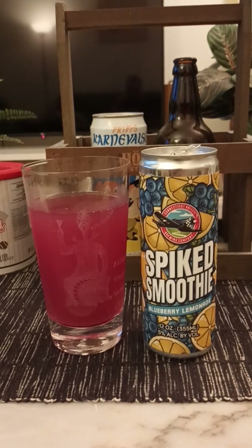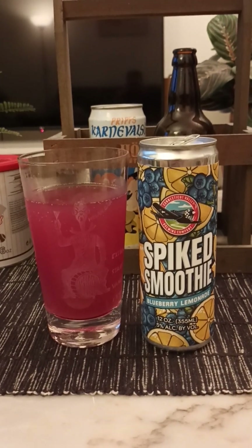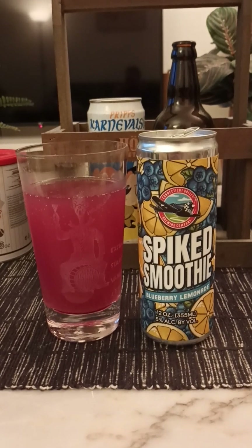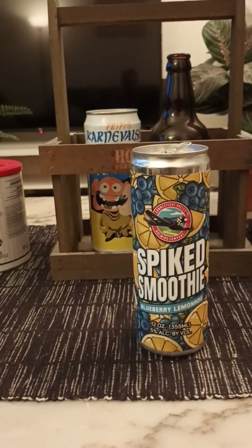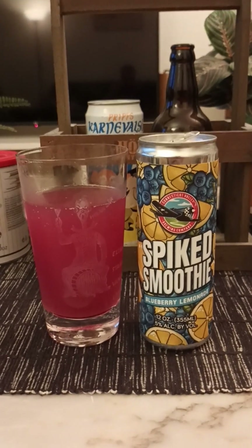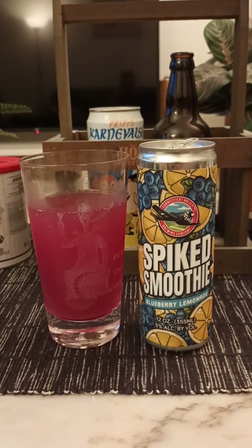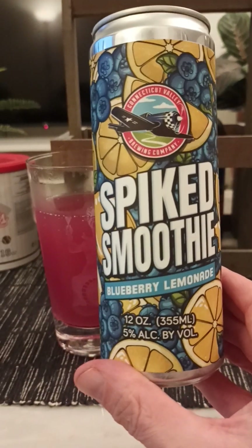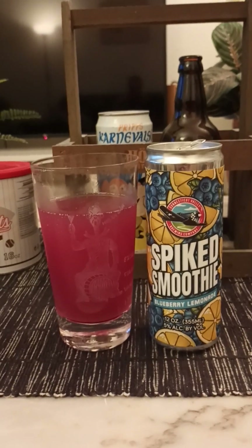Super easy drinking, very easy going beer overall. I would say it's more of a fruited beer — not really a hard seltzer in my book, more of a fruited beer. As you can see, I'm just drinking and drinking here. Very non-challenging, easy drinking, easy going, with lots and lots of citrus. If you like that, you're gonna love this one. Good little hint of blueberries as well. Super refreshing — Connecticut Valley Brewing Company and their Spiked Smoothie, 5% blueberry lemonade. Lovely, very easy drinking. 3.75 out of 5. Thanks for watching!